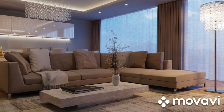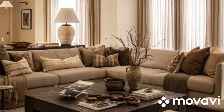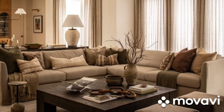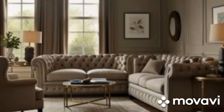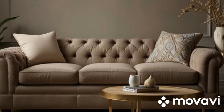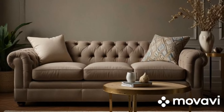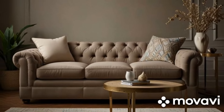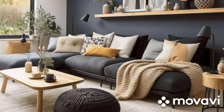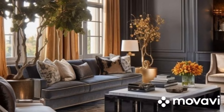One of the great advantages of an ivory sofa is its ability to harmonize with both light and dark accents. You can create a bright and airy look by combining the sofa with light-colored walls and decor elements. Alternatively, you can achieve a more dramatic and sophisticated look by incorporating darker hues, such as navy blue or charcoal gray, in your rugs, curtains, and accessories. Ivory also acts as a perfect canvas for showcasing colorful artwork and statement pieces. Bold, vibrant paintings or eclectic decorative items stand out beautifully against the neutral backdrop, allowing your personality and style to shine through.